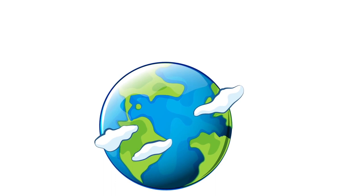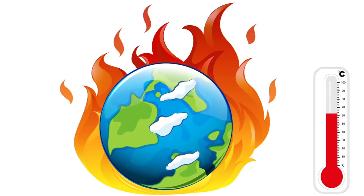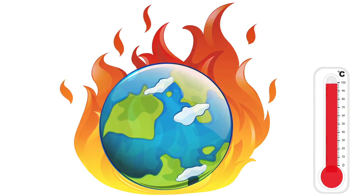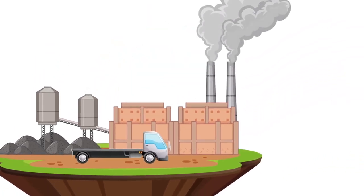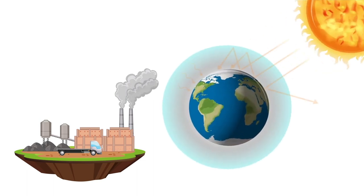Global warming is a gradual, long-term increase in the average temperature of Earth's atmosphere due to the greenhouse effect, where gases from various human activities, including the burning of fossil fuels, trap heat from solar radiation.